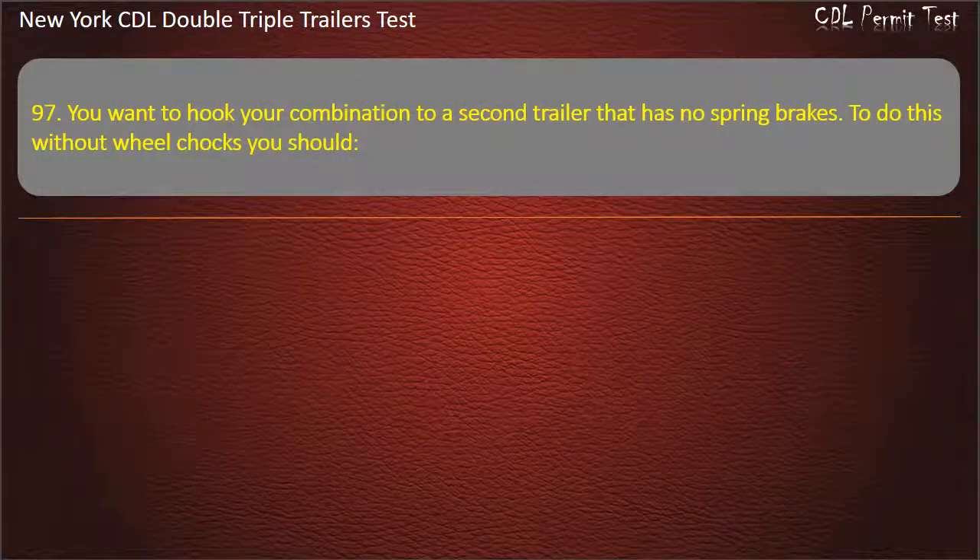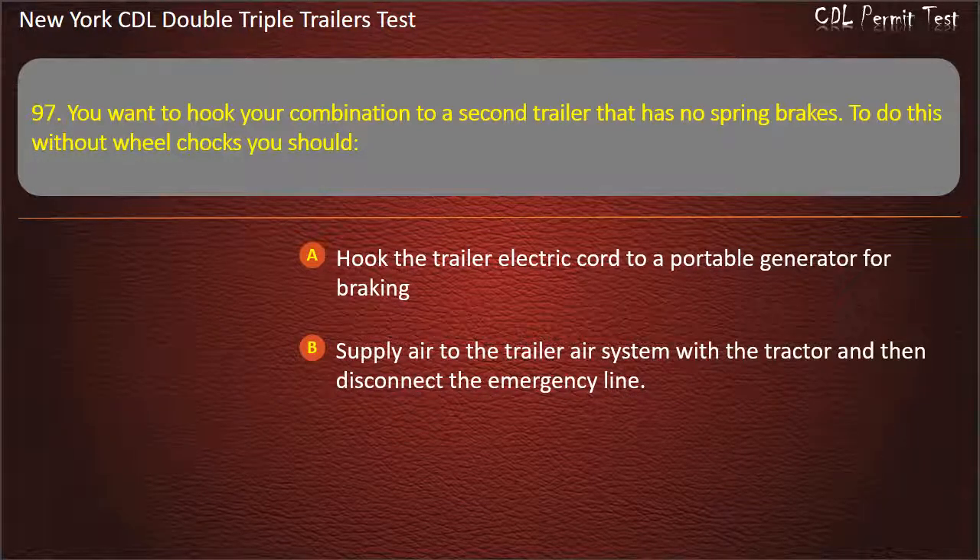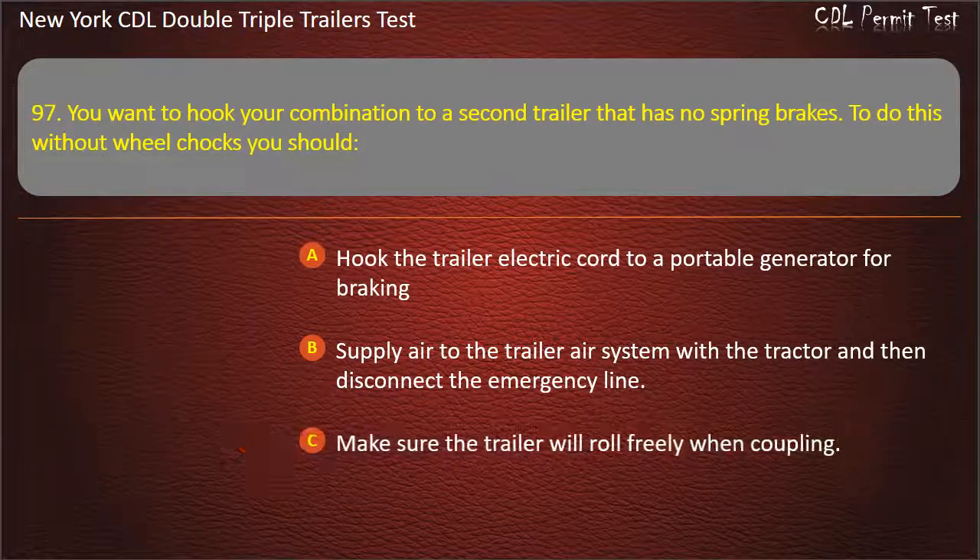Question 97: You want to hook your combination to a second trailer that has no spring brakes. To do this without wheel chocks, you should. Hook the trailer electric core to a portable generator for braking. Supply air to the trailer air system with the tractor and then disconnect the emergency line. Make sure the trailer will roll freely when coupling. Answer: Supply air to the trailer air system with the tractor and then disconnect the emergency line.